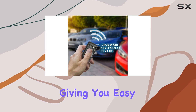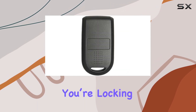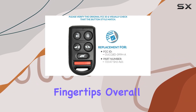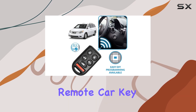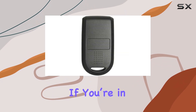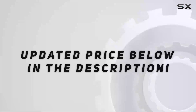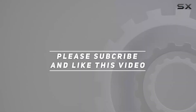In terms of functionality, this remote boasts a handy six-button layout, giving you easy access to all the features you need — whether you're locking, unlocking, or popping the trunk, it's all right at your fingertips. Overall, I'm impressed with the Keyless to Go replacement key fob. It's convenient, reliable, and budget-friendly. If you're in need of a replacement, definitely give this one a look. Check out the video description for the updated price, and thank you for watching.